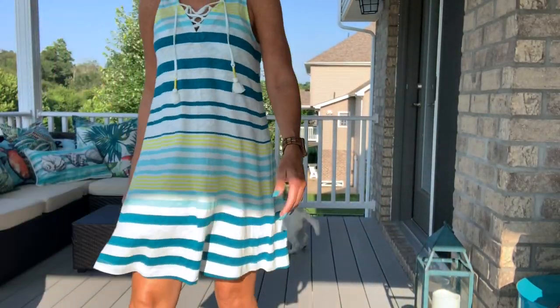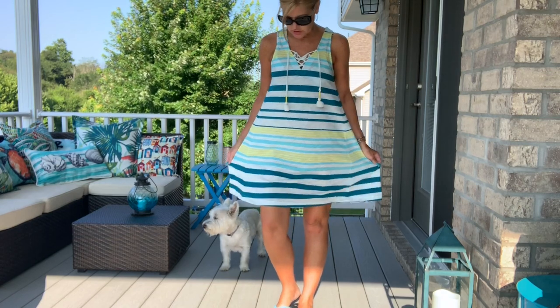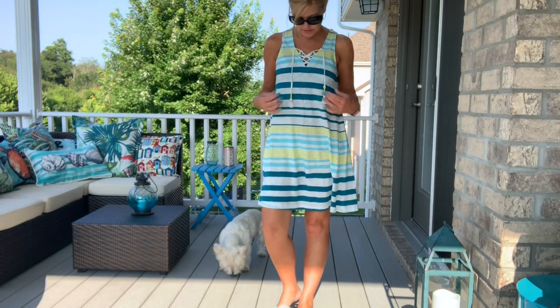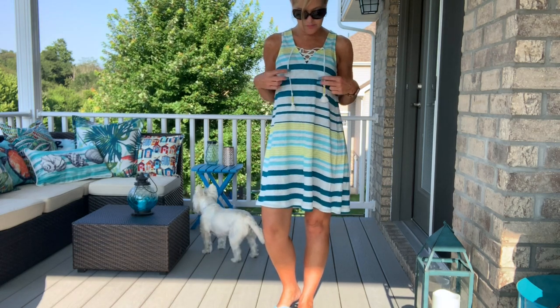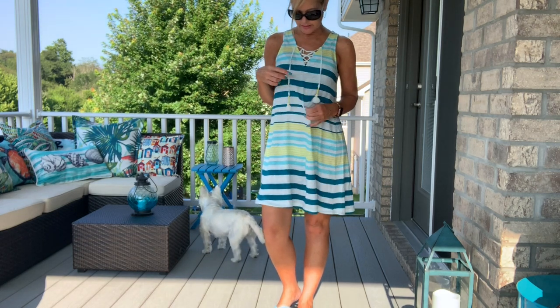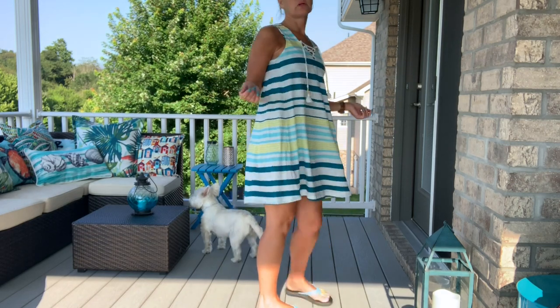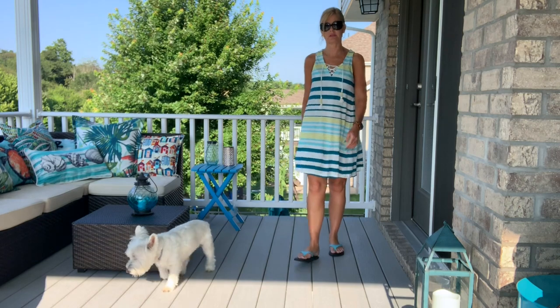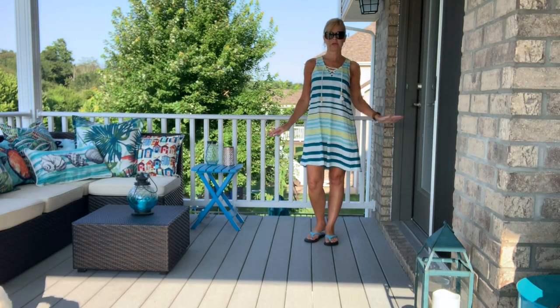Here it is! This dress is nice and thin material. I consider it a beach cover-up — I've not worn it as a regular dress, just as a cover-up. It does have little ties and tassels. There's the close-up, here's my whole outfit — very casual today.